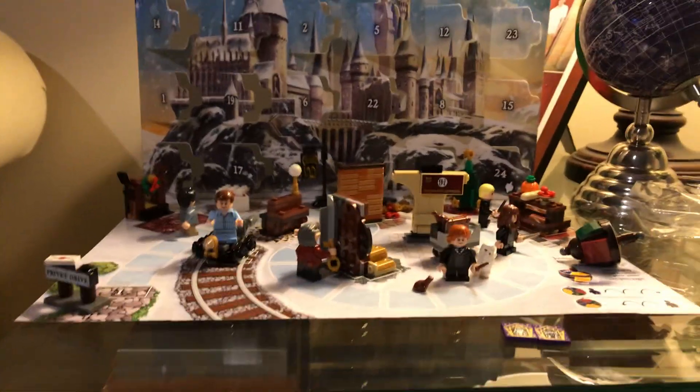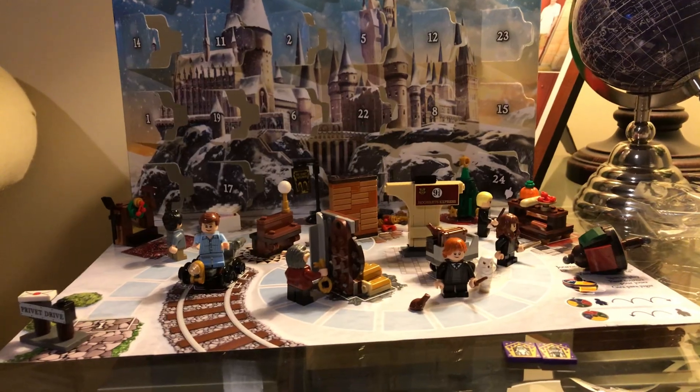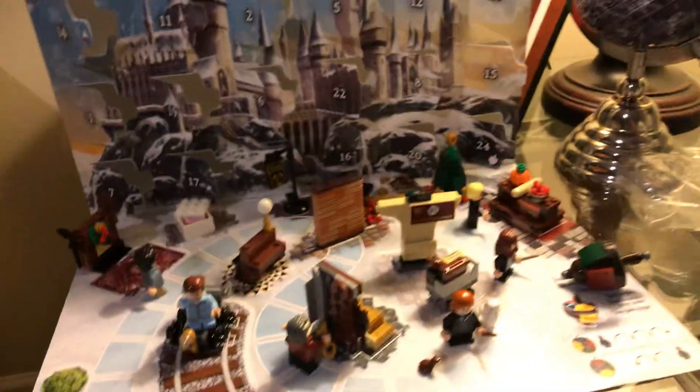Merry Christmas! Hello, this is Otter Bricks and Films with a brand new Lego video. Today I'm going to be showing you my complete advent calendar.